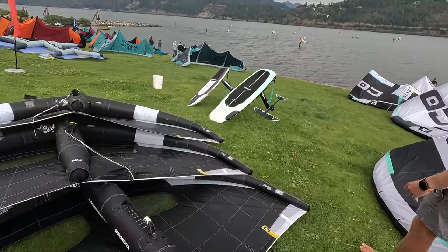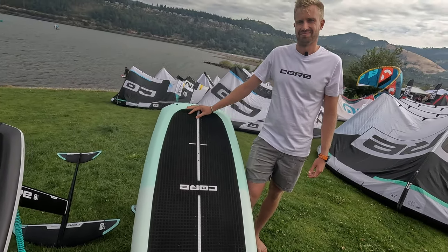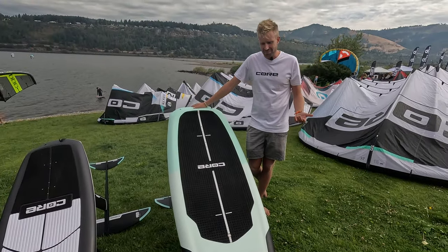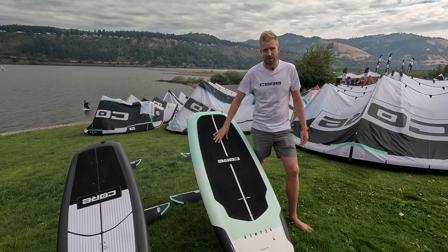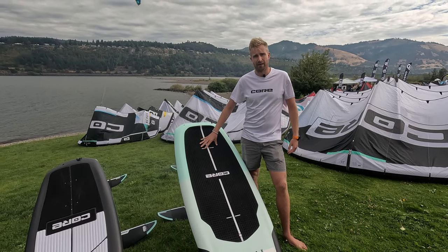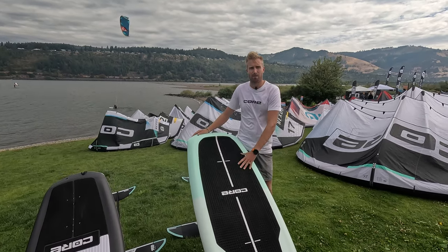Looking at the board lineup: the Roamer is Core's do-it-all board. The one on display is the 110L model, but the range goes 55, 70, 90, 110, and 130 liters. It has a squarer shape to create surface area and stability. Tested in Hatteras, it was found to be very user-friendly and — for its width — accelerates really nicely. It's an amazing board for most people.